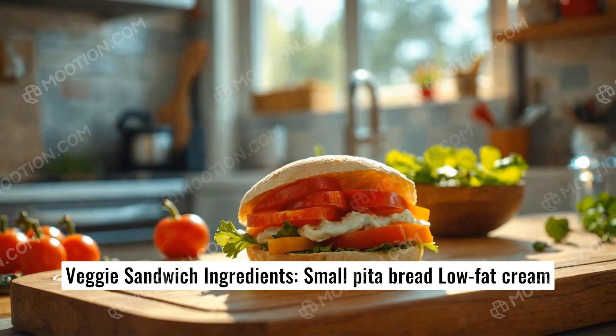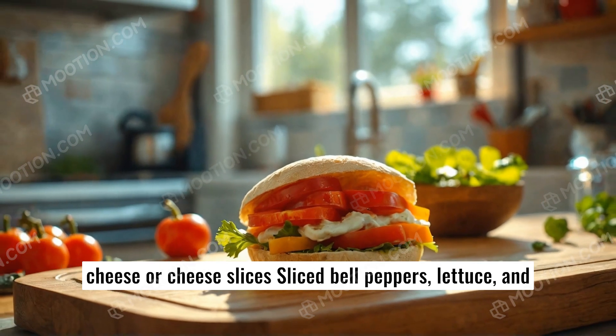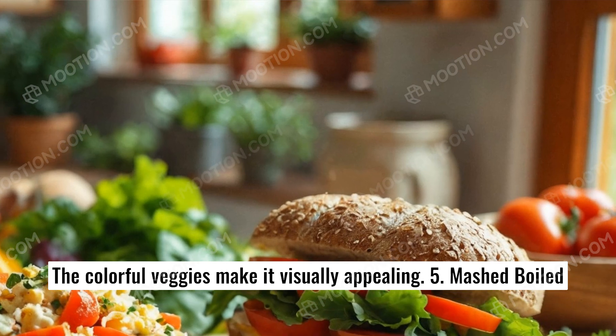Number four: Cheese and colorful veggie sandwich. Ingredients: small pita bread, low-fat cream cheese or cheese slices, sliced bell peppers, lettuce, and tomatoes. Benefits: a good source of calcium and vitamins, and the colorful veggies make it visually appealing.